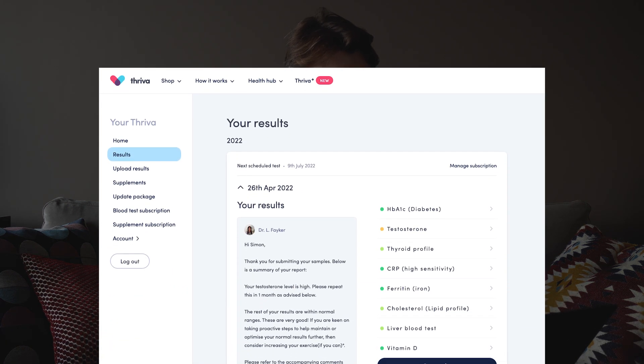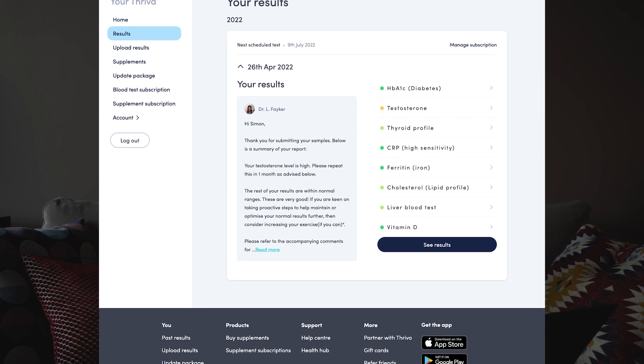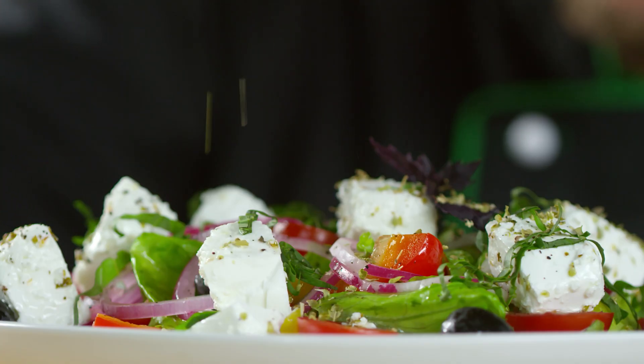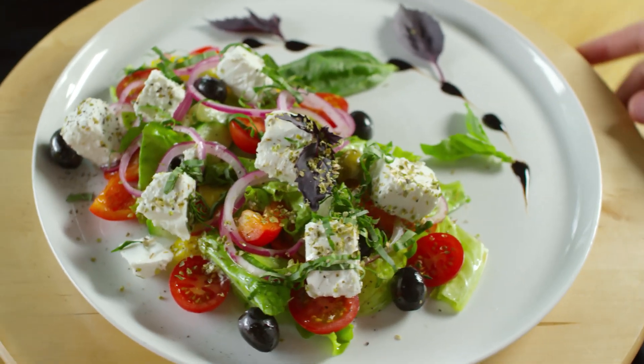Next up we've got blood tests. Blood tests are interesting because they're not really testing for nutrition — they're testing for biomarkers. I've done this test from Thriver and got results about diabetes, testosterone, thyroid, CRP which is about inflammation, ferritin, cholesterol, liver, and vitamin D. All in all this wasn't testing for nutrition directly; however, if I had high cholesterol it would probably recommend some nutrition choices. I think there's a role for these tests especially if there were some flags — I'd recommend taking it to the doctor, who would repeat the tests and make lifestyle recommendations or a medical intervention. These are interesting but not really a direct competitor of ZOE.